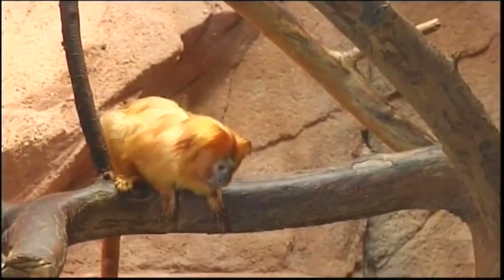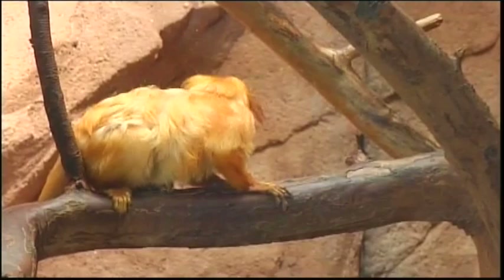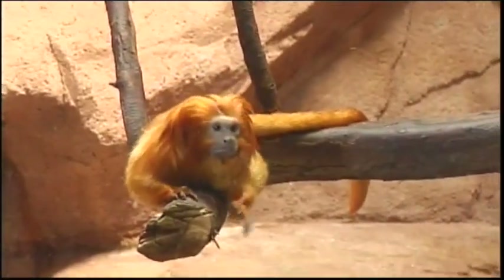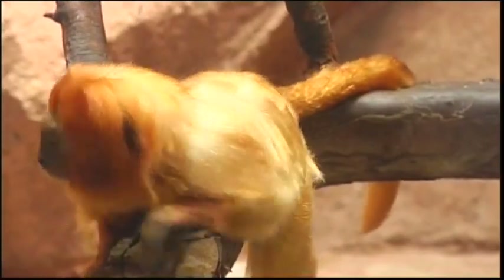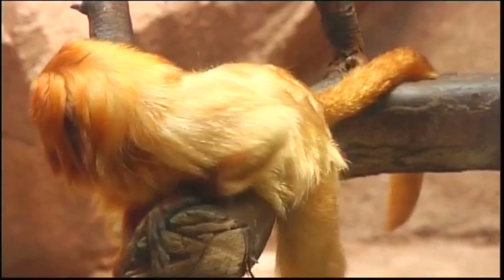They're all above us right now and they don't go on the ground almost at all — they're not terrestrial. Terrestrial means you spend a lot of time on the ground. These guys will only come down if they see something they really want. They feel safe in the trees.